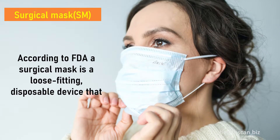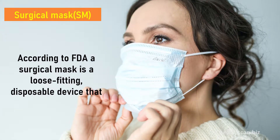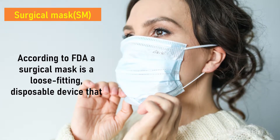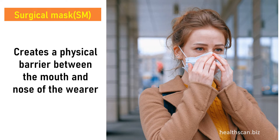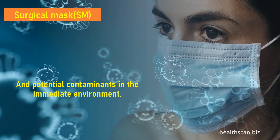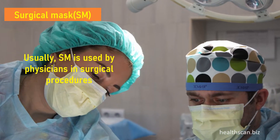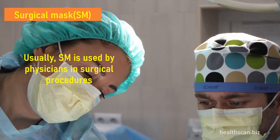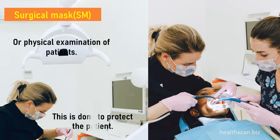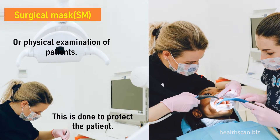According to FDA, a surgical mask is a loose-fitting, disposable device that creates a physical barrier between the mouth and nose of the wearer and potential contaminants in the immediate environment. Usually, a surgical mask is used by physicians in surgical procedures or physical examination of patients, to protect the patient.